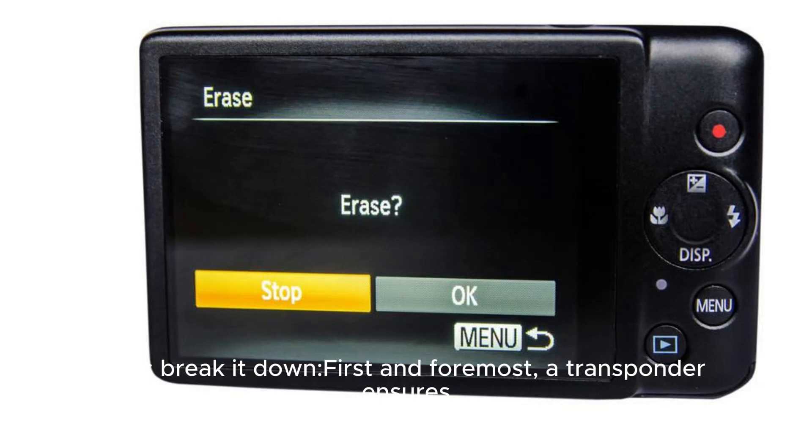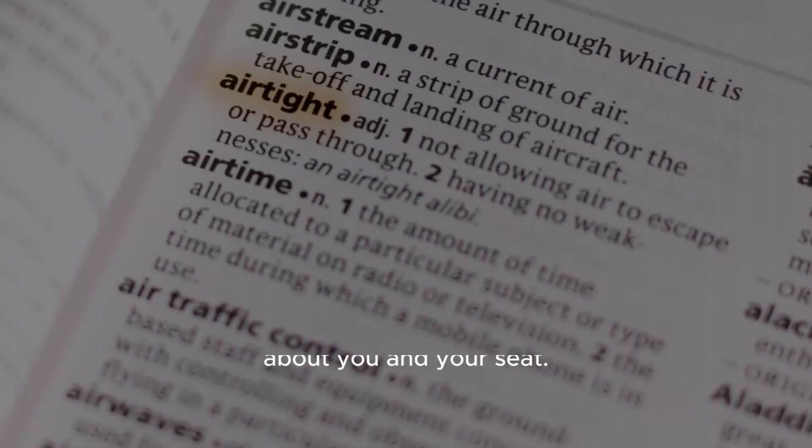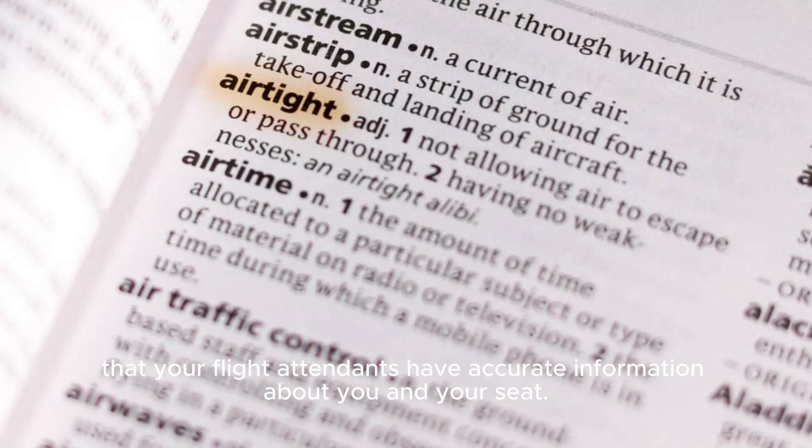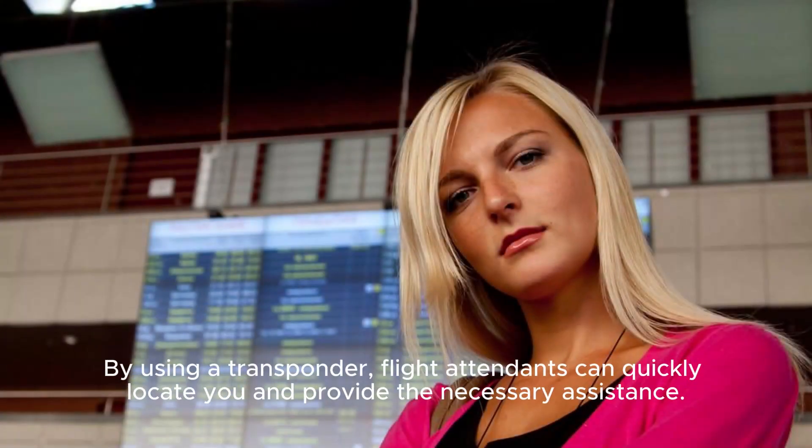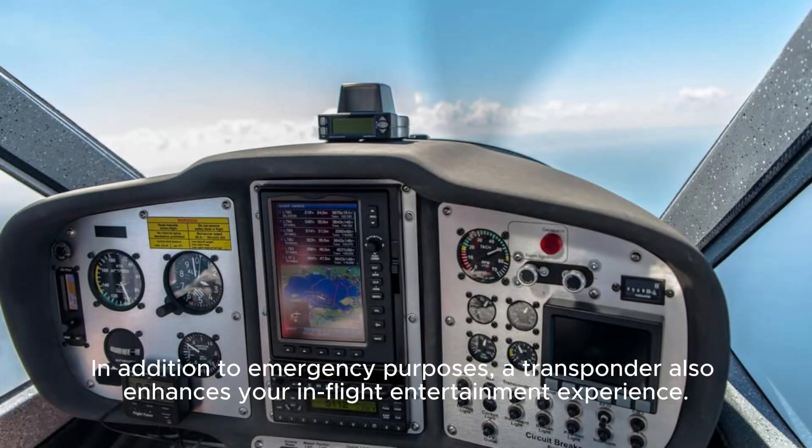First and foremost, a transponder ensures that your flight attendants have accurate information about you and your seat. This is critical in emergency situations where rapid action is necessary. By using a transponder, flight attendants can quickly locate you and provide the necessary assistance.